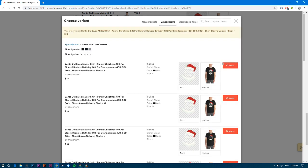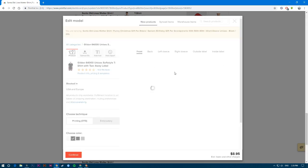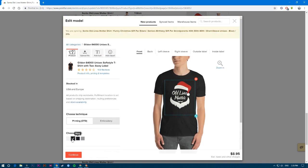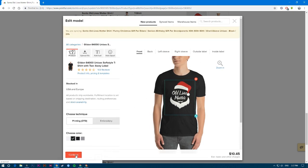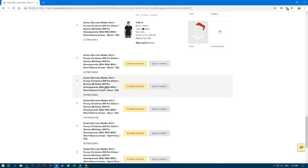In Printful, go to sync items and find the products that didn't sync. For example, the variation that didn't sync might be black in 2XL. Choose the product — it doesn't matter which one you start with, but you have to update the options to match: set color to black and size to 2XL, then click confirm and continue.